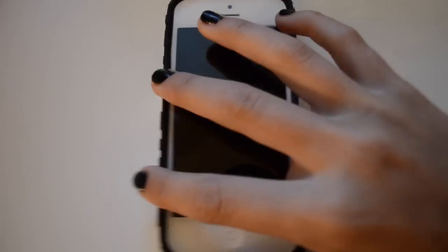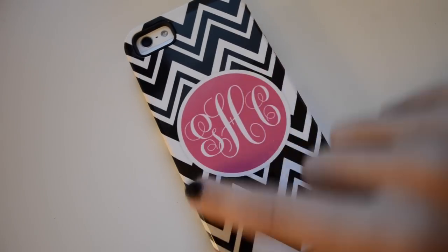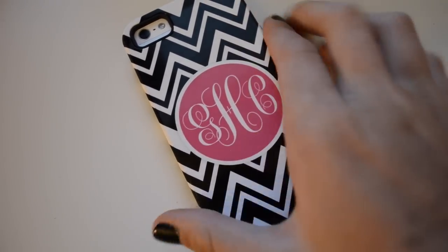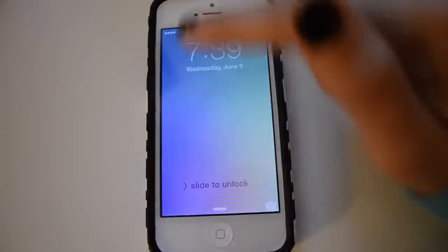This is my phone — it's just an iPhone 5, I got it almost two years ago. I have this case on it that just has my initials with a chevron pattern; I'm not sure where it's from, I think I got it as a gift.